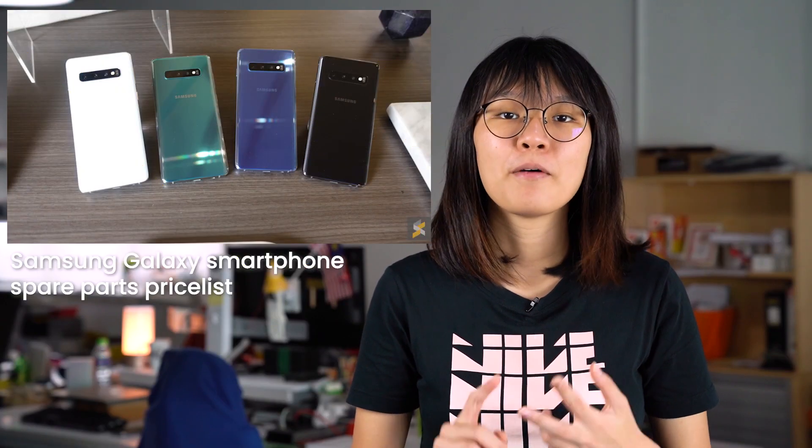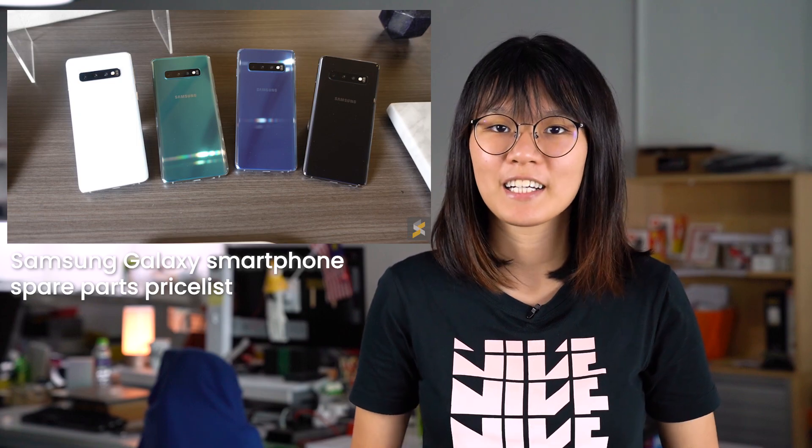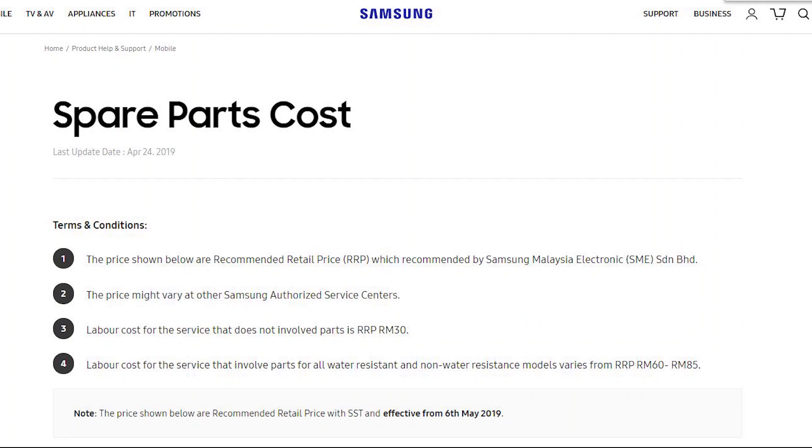If you need to replace your screen, battery or glass panel on your Samsung Galaxy smartphone, you're in luck. Samsung has just updated the pricing of their spare parts, which now includes their latest smartphones such as the Samsung Galaxy S10, the A70 and the M20. The pricing was updated two days ago and will take effect on the 6th of May 2019. According to the spare parts page, pricing does not include labour costs, which could vary between RM60 to RM85. For service that doesn't involve parts, the recommended cost is RM30.